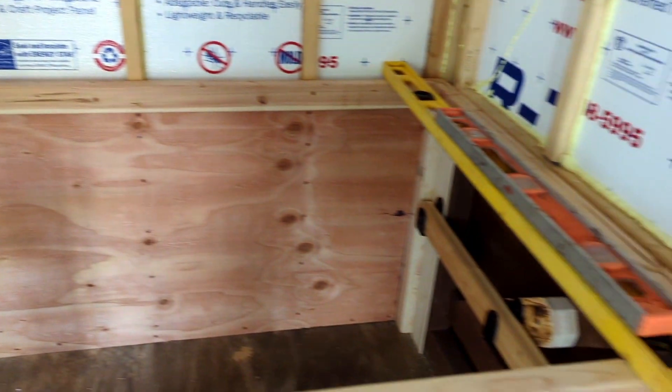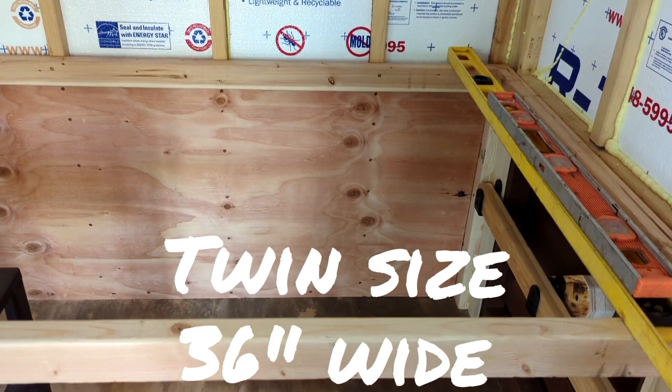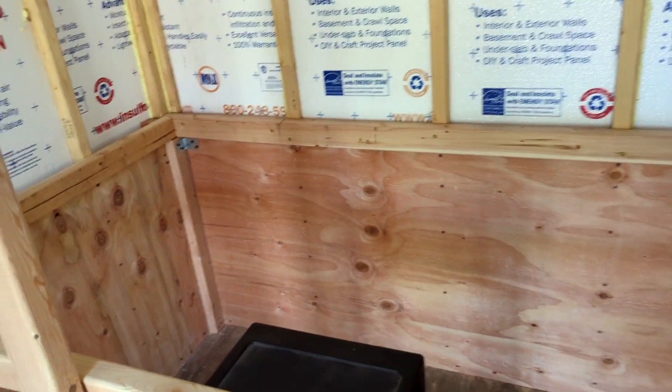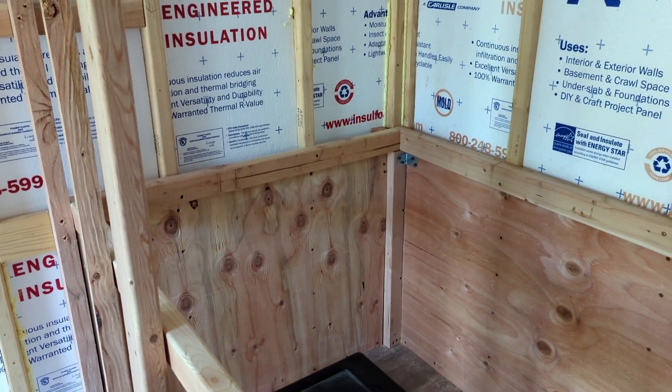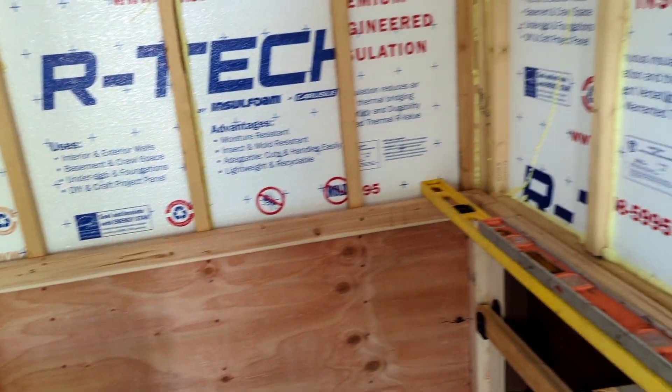My bed is framed in and it is a full double size bed. So it's plenty big enough for me. And if my little granddaughter wants to spend the night, she can sleep on the pullout or she can snuggle up with her old gammy gammy.